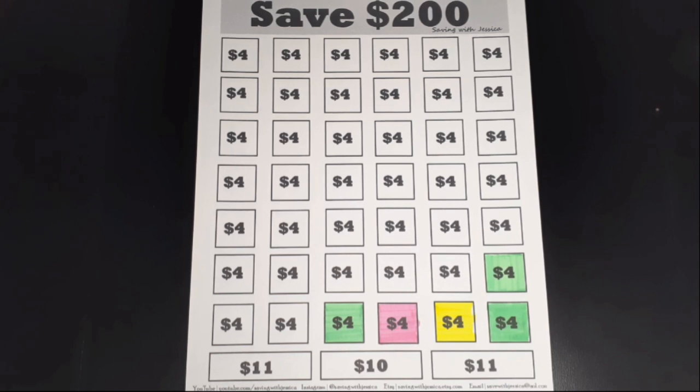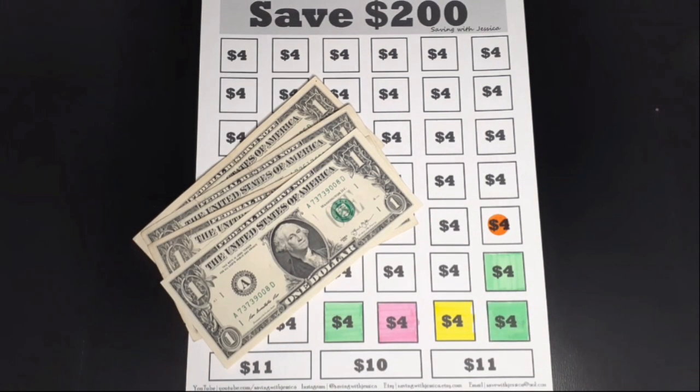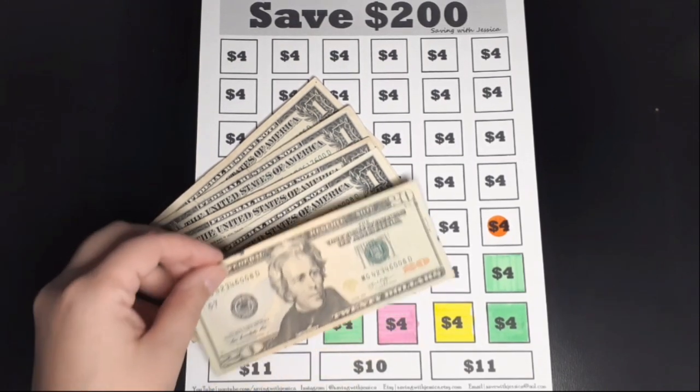My next savings challenge is to save $200 this year, so I'm adding another $4. Here is my $4 for today, and now I have $24 saved for this challenge.